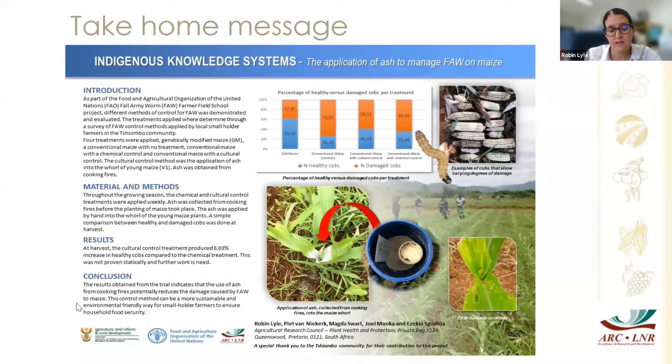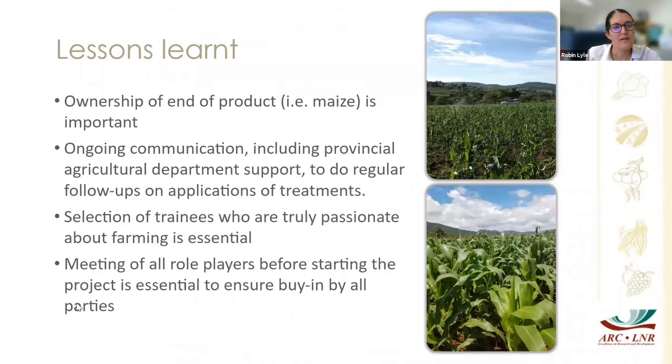We weren't able to show this statistically yet — these are very preliminary results and we really hope to do this project again with a different community because we learned a lot. Some big lessons: ownership of the end product — the maize — is really important; ongoing communication with the community at various scales is really important; and you really need trainees who are passionate about agriculture, because agriculture is not easy.